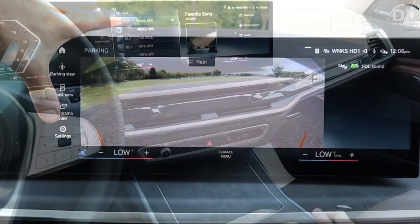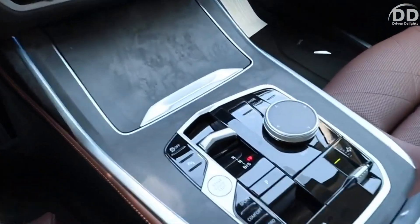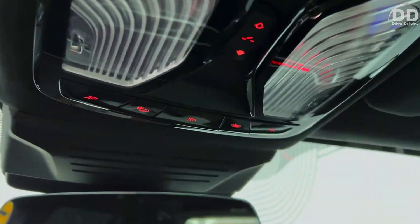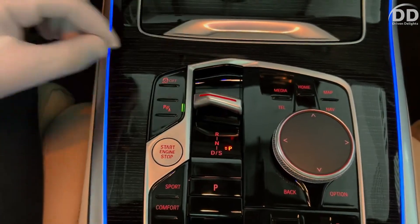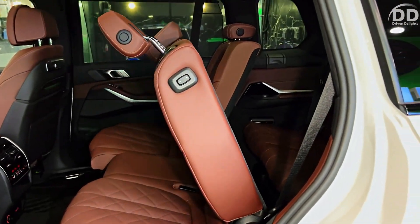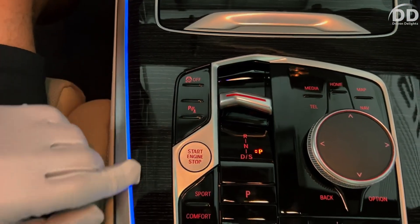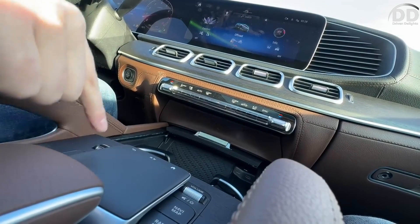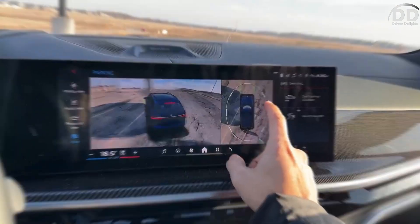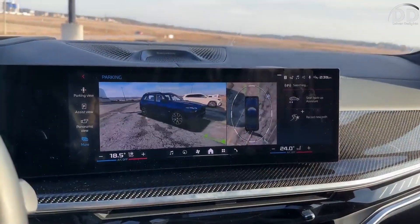Internally, the X7's dashboard is defined by an expansive digital display with a subtle curvature. This setup incorporates a 12.3-inch gauge cluster for the driver and a 14.9-inch touchscreen serving as the control center for the infotainment system. The interior is rich in luxury features including heated front seats, a panoramic sunroof, a power-adjustable steering wheel, and ambient interior lighting. However, our patience was tested by the sluggish movement of the power-operated second-row captain's chair when facilitating entry and exit from the third row.